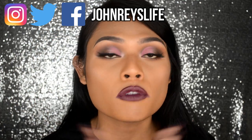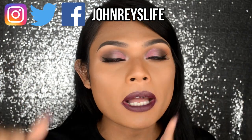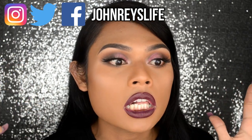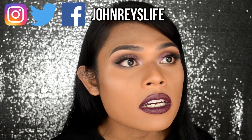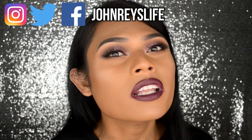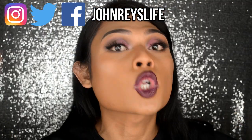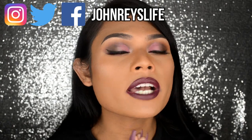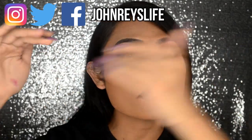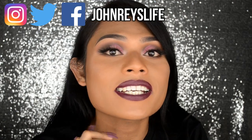In case you guys are new to my channel, don't forget to like, comment, and subscribe. Also, don't forget to hit the bell notification button because, girl, you gotta be notified. If you're not notified, you need to get your internet fixed — call Globe or whatever your telecom is and get it fixed. I also left my social media links up here. Be sure to follow me on Instagram and tweet me on Twitter.